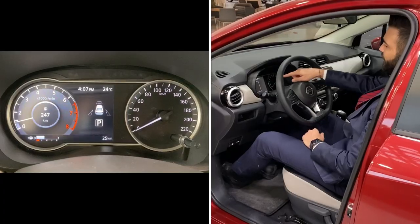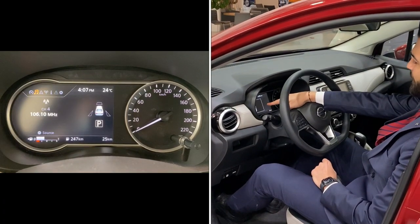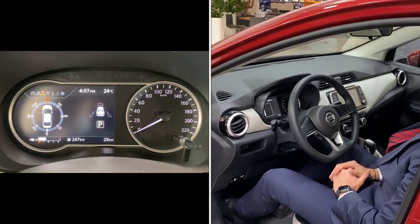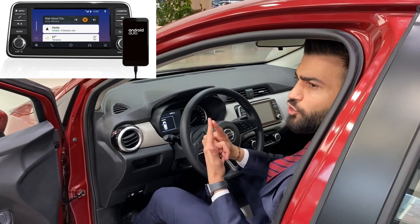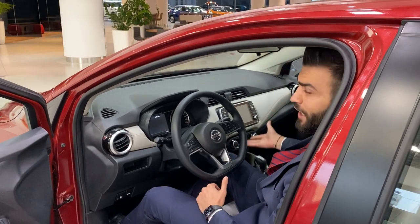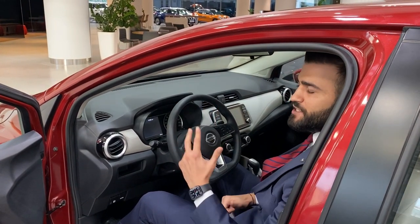Inside the car, there is a seven-inch driver computer display along with a touch screen equipped with Apple CarPlay and Android Auto, a wireless charger, and three USB ports.